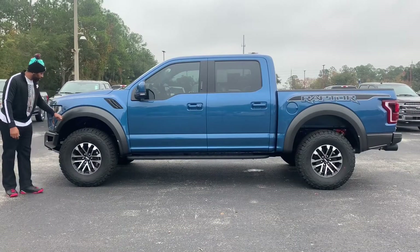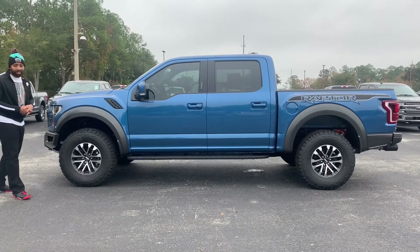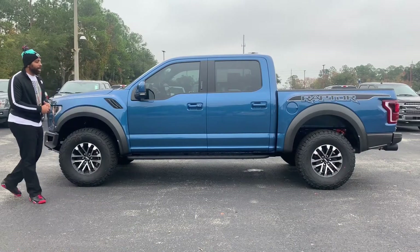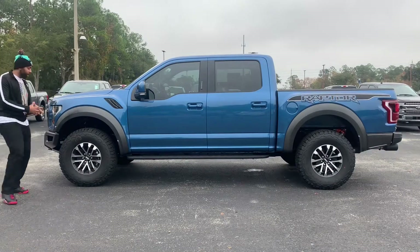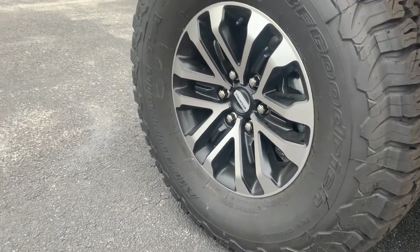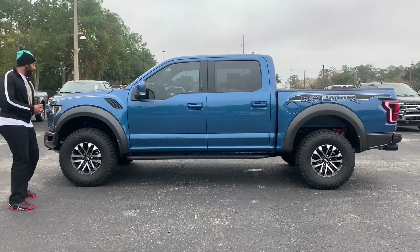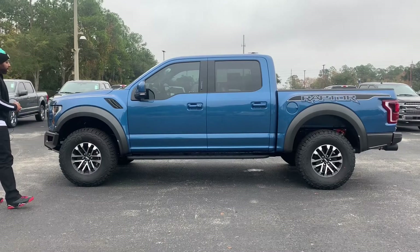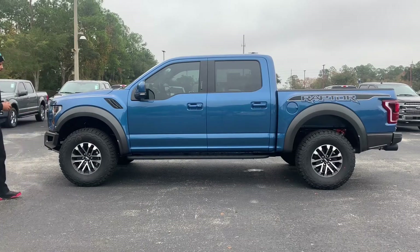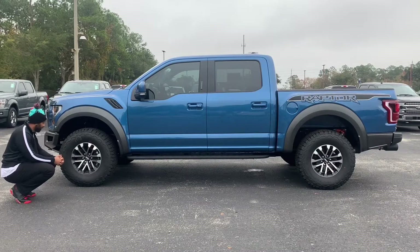I don't like how they got this plastic cladding here. I kind of wish they would have made it body colored — I'm not sure if that's an option, but a lot of you guys will probably be getting that painted anyway. Coming over to the wheels — these are 17-inch wheels, but I think it fits perfectly with this vehicle. I don't recommend getting 20-inch wheels on this. There's an optional 17-inch forged aluminum wheel for about $1,900 that gets you a different pattern.